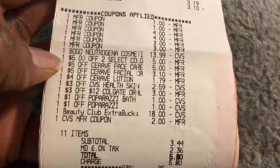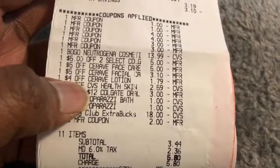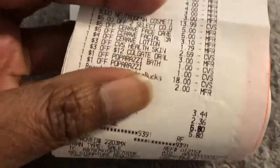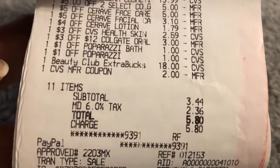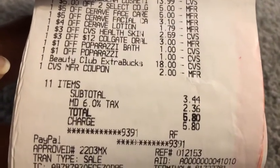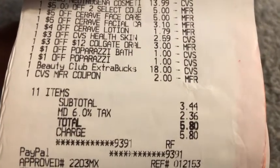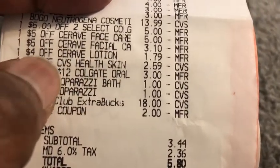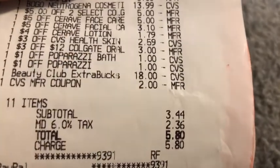There's the $5-off-two Colgate CRT — that $5 survey lowered itself to $3.10, the $4 survey lowered to $1.79, and the $3 skincare lowered to $2.59. That in itself makes up the difference for how much I actually paid. Then there's the $3-off-$12 Colgate, the two $1 Paparazzis, and I used an $18 beauty buck and an additional $2 beauty buck. I paid $3.44 out of pocket. Had all my CRTs given full value, the total would have been about $0.44.